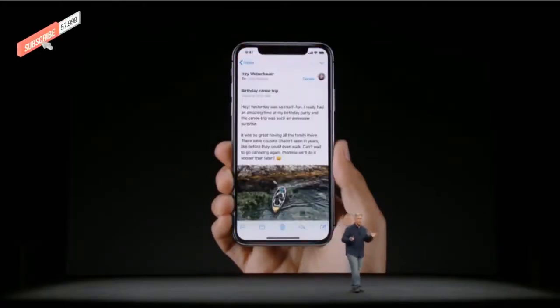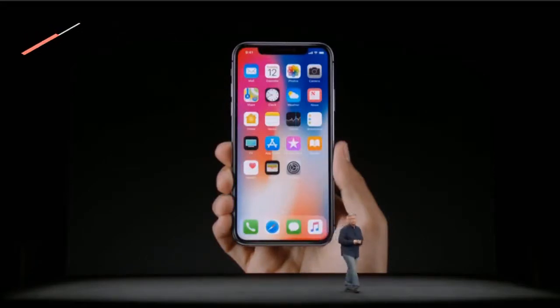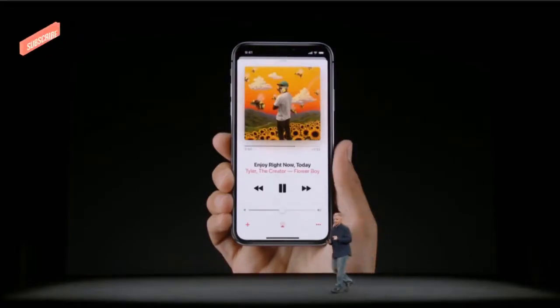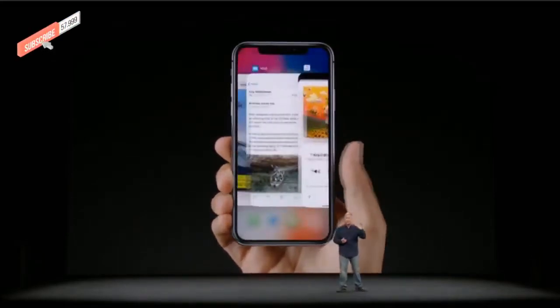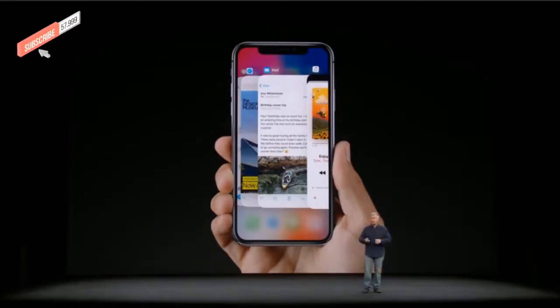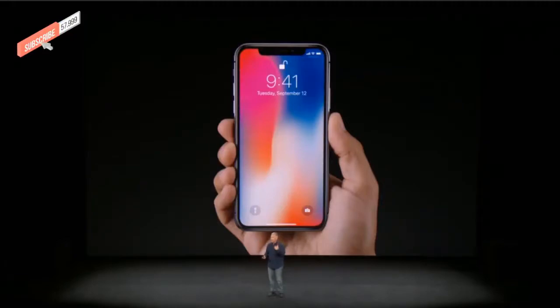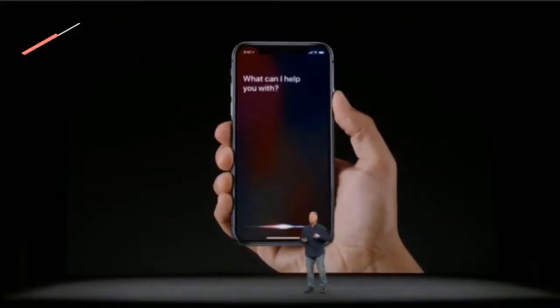And it works the same way across the system. You're running an app like Mail and you want to go home — you simply swipe up from the bottom. The same fluid gesture also works for multitasking: swipe up from the bottom, pause for a split second, and you're in multitasking, where you can tap on any app and jump right to it. We also use the home button for Siri. Now you can just say 'Hey Siri,' or you can press the side button, which has been made larger. Once you press it in, you can just talk to Siri.